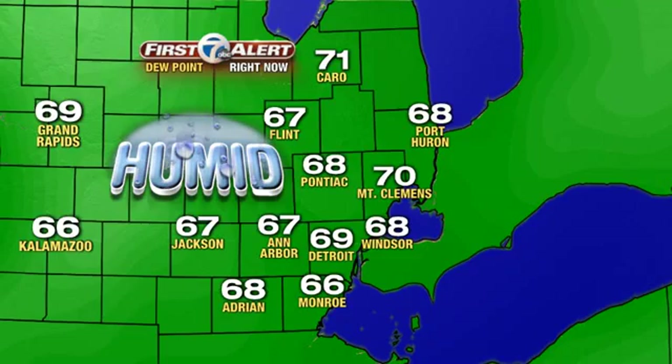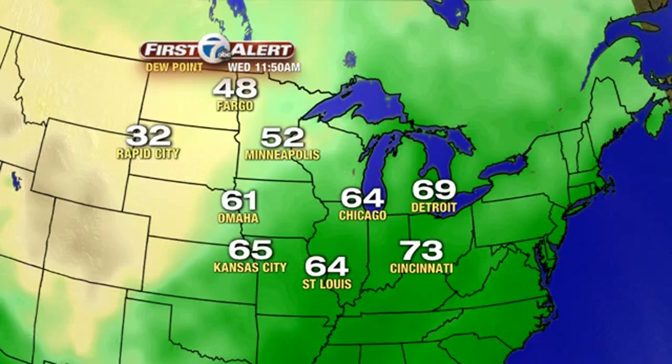That 70 degree reading is a very uncomfortable one for almost everybody. But as we widen out the view, the dew point readings off to the north and west of us are a little bit cooler and more pleasant — a dew point of 52 in Minneapolis, 48 in Fargo, that's certainly the comfortable range. You can see yellow represents the drier air and the darker greens the more moist. Very often, cold fronts separate humid air from drier air moving one direction or the other.